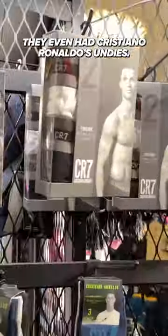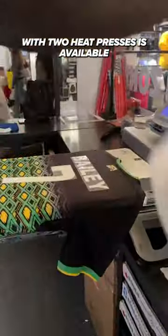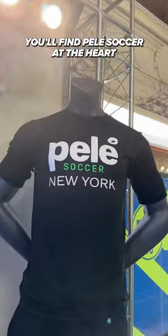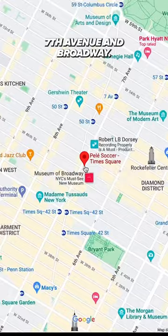They even had Cristiano Ronaldo's undies — almost anything you could think of related to the beautiful game. A customization station complete with two heat presses is available for personalization needs. You'll find Pele Soccer at the heart of Times Square, at the convergence of 46th Street, 7th Avenue, and Broadway.